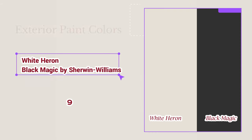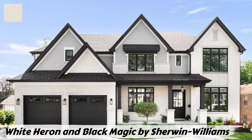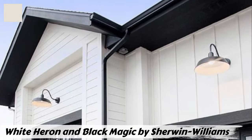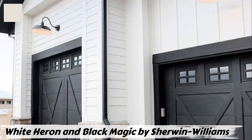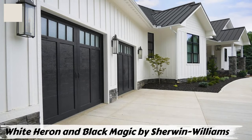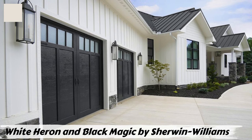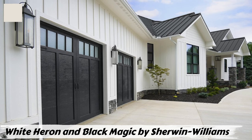Number nine: White Heron and Black Magic by Sherwin-Williams. White Heron is a crisp, clean white that exudes timeless elegance, ideal for creating a bright and airy atmosphere. Black Magic is a deep, true black that adds drama and sophistication, whether used for bold accents or dramatic trims. Together, White Heron brings freshness and openness while Black Magic adds depth and luxury. These colors are also versatile for interior spaces — White Heron as a neutral backdrop and Black Magic for a cozy, intimate ambiance.